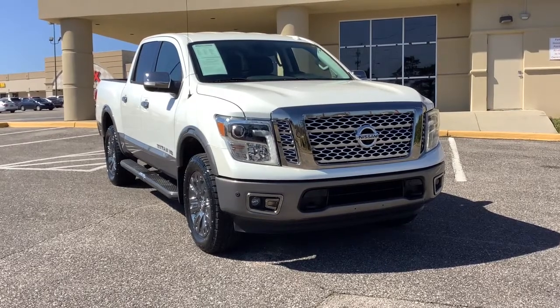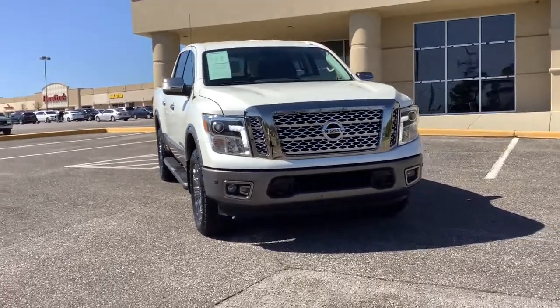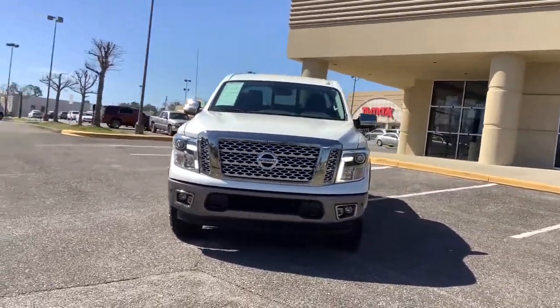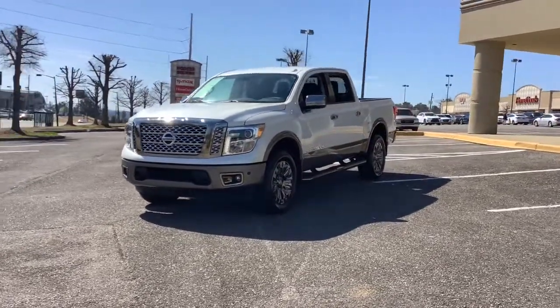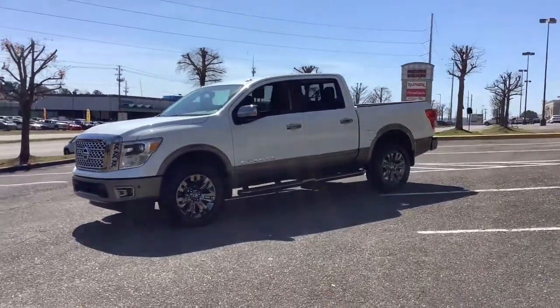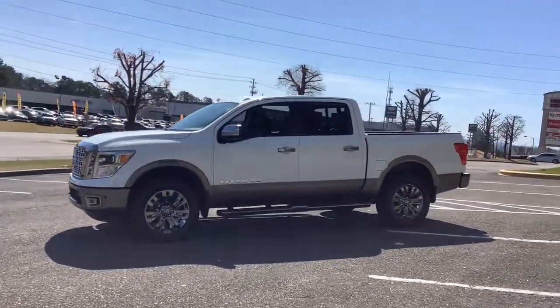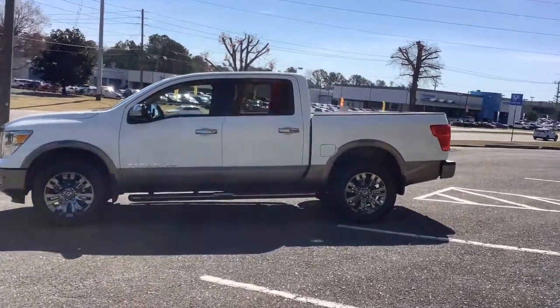Get acquainted with the 2018 Nissan Titan with less than 35,000 miles. Get the job done right with this mighty Titan — full-size strength meshes with interior refinement and the latest tech to give you the edge in all your endeavors. These are just some of the great options this vehicle comes with: navigation system, electronic stability control, seat memory,